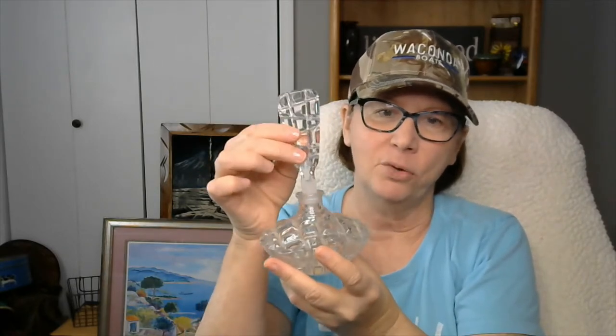This is a perfume bottle, cut glass, and it is marked on the bottom Germany. No chips or cracks — isn't that cute?